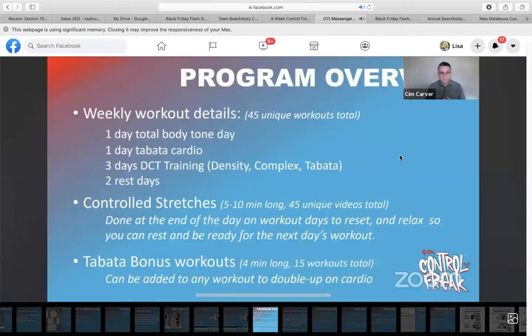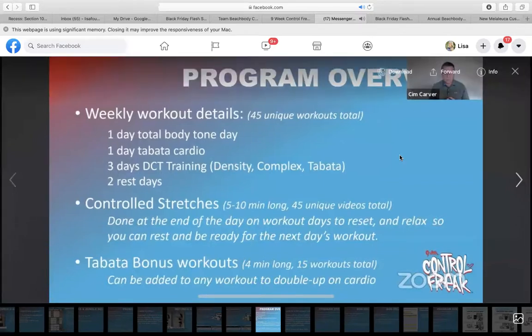She will also include Tabata bonus workouts — they're four minutes long. You can add them to any of your workouts to double up on your cardio. There will be 15 of those as well.